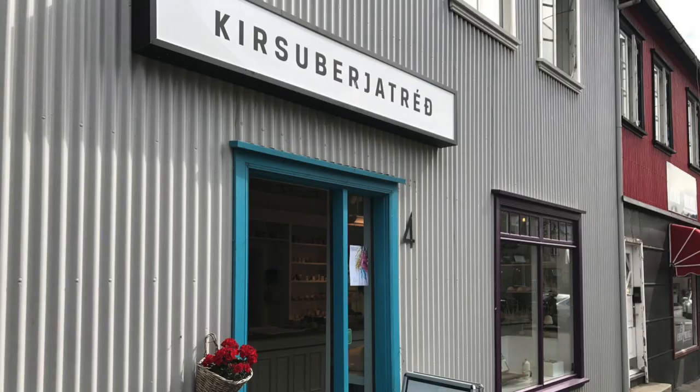Number two is Icelandic art. You don't have to go home with a huge painting, but you totally can if you want. There are definitely many amazing artists here in Iceland. One place where you can get some cool Icelandic art is called Kirsi Beria Treeth — I'll have a link in the description box. There's a collection from different artists including bowls, pictures, and different trinkets that are really unique and specifically from Icelandic artists. It's in downtown Reykjavik, so it's easily accessible.